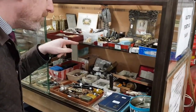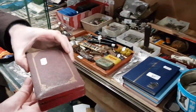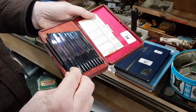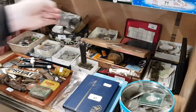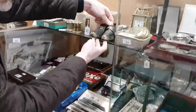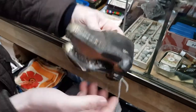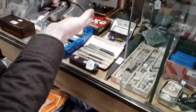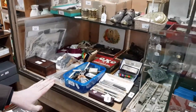Lots of box-fulls of things here. Something that everyone needs in their home — there's a case of tuning forks, a fantastic quality set of those. Further along, there's a very cute pair of handmade 19th century wooden clogs with leather tops.